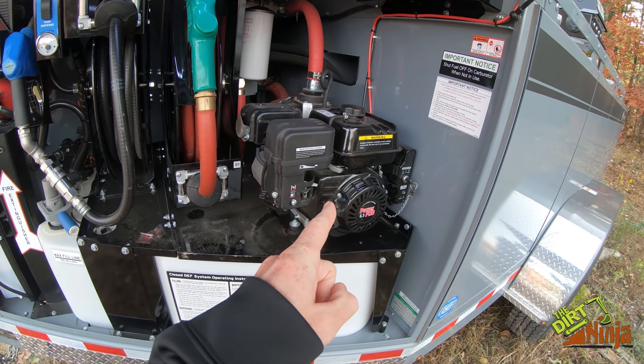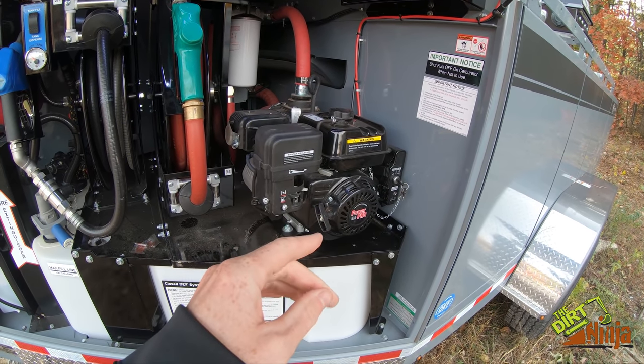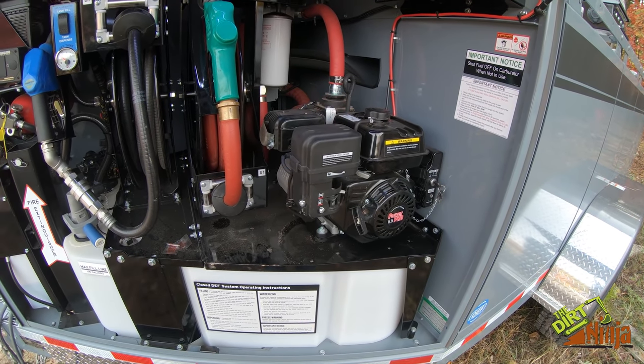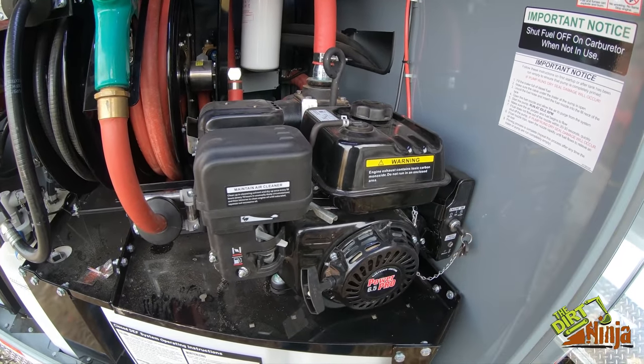So here's the gas pump — it's a 40-gallon-a-minute pump, or so they say. I haven't tested it to really verify that, but it's got to be pretty close because it fills our equipment incredibly fast. Electric start, just fires right up.